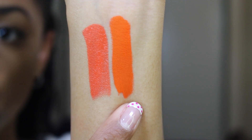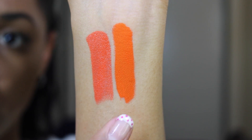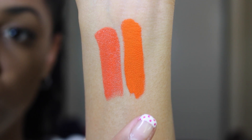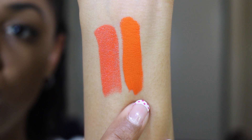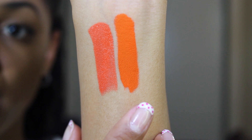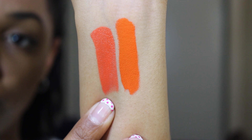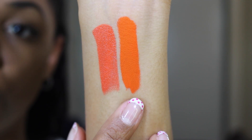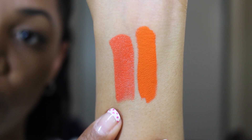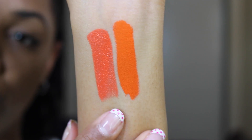For Agogo, I compared it to MAC Morange, a bright orange shade. Agogo is a bright neon vivid orange — almost a true orange with a strong yellow undertone — while Morange has more of a red undertone. You can see the definite difference in undertones and finishes. Both are matte, but the Kat Von D version is that chalkboard flat matte.